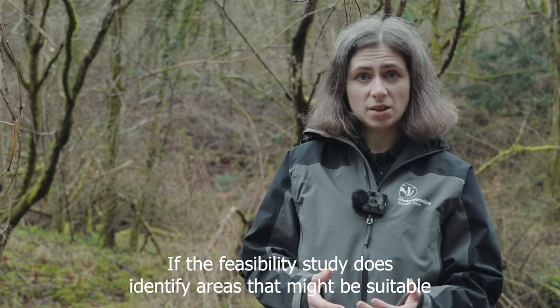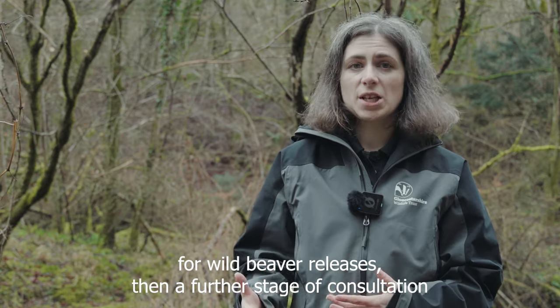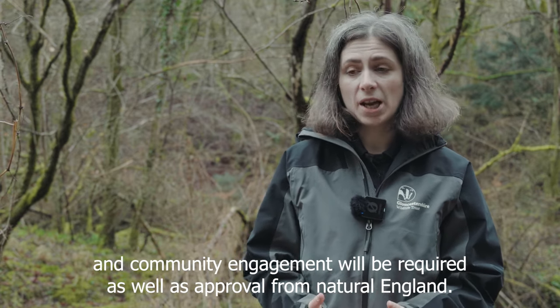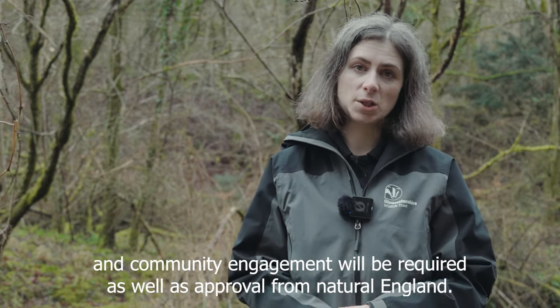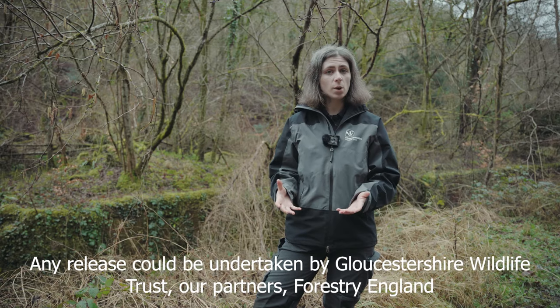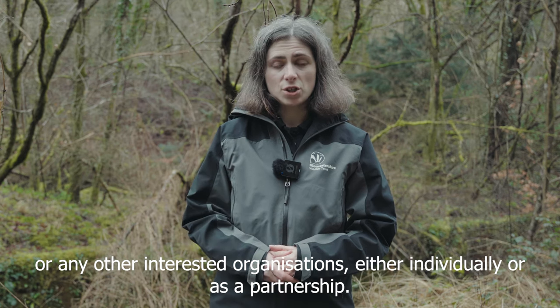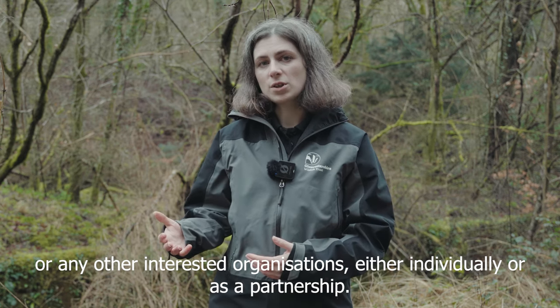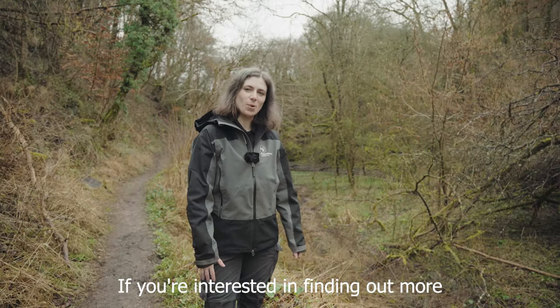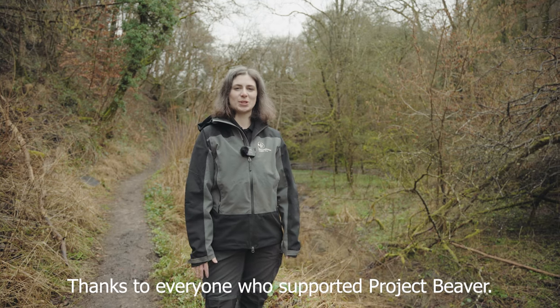If the feasibility study does identify areas that might be suitable for wild beaver releases, then a further stage of consultation and community engagement will be required as well as approval from Natural England. Any release could be undertaken by Gloucestershire Wildlife Trust, our partners Forestry England, or any other interested organisations either individually or as a partnership. If you're interested in finding out more, keep an eye out for updates or go to our website and type in beaver. Thanks to everyone who supported Project Beaver.